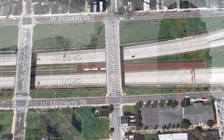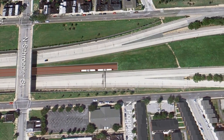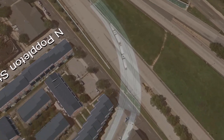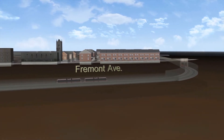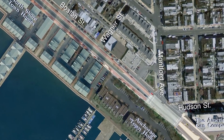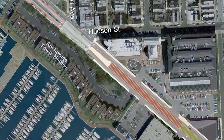These tunnel boring machines can dig through rock and other materials found below the ground surface. The entrances to the tunnel, called portals, provide a transition between the tunnel and the surface. The downtown tunnel's west portal will be located near the intersection of Mulberry Street and Fremont Avenue. The east portal will be in the center of Boston Street near the intersection of Boston Street, South Monfort Avenue, and Hudson Street.